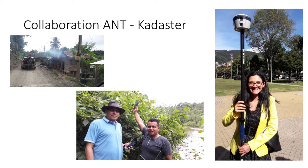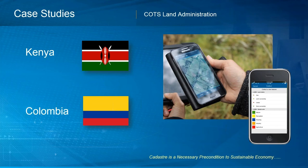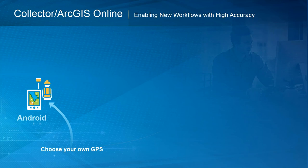Thank you, Matilda. Very good presentation. We're going to continue to take questions in the chat window. We have a few wrap-up slides to go through, then we'll begin addressing questions. For those questions we don't have time for, we'll be happy to take them offline. What you saw in both cases was an Android device connected to an external GPS via Bluetooth, collecting data into the Land Administration Domain Model in ArcGIS Online in the cloud.